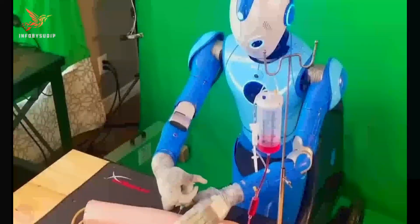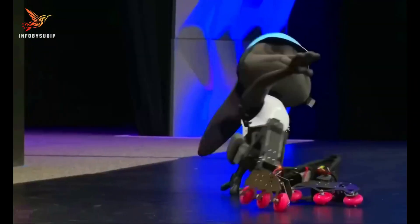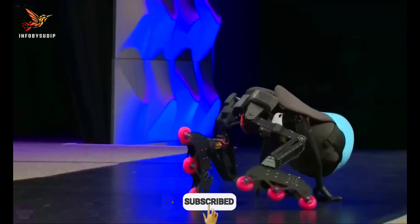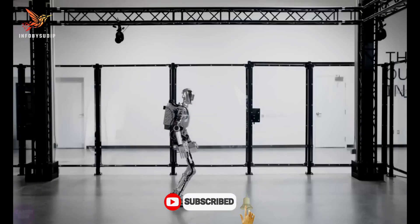Thank you for joining us on this captivating journey through the realm of U.S. next-generation humanoid robots. Witness the future of robotics and subscribe for more groundbreaking innovations and discoveries. Stay tuned for the next chapter in technological evolution.